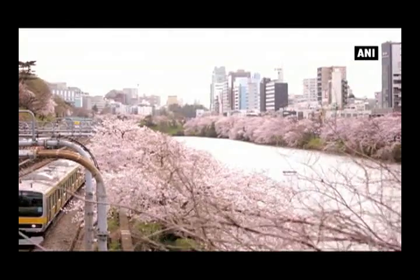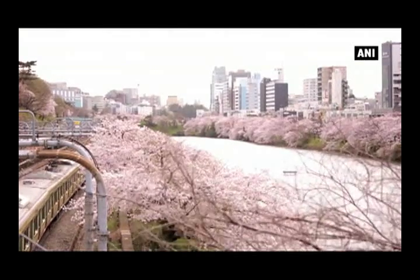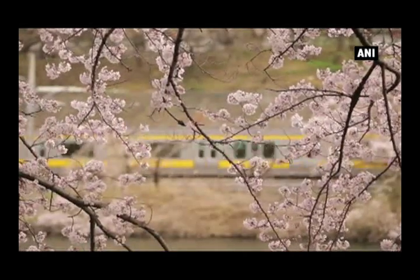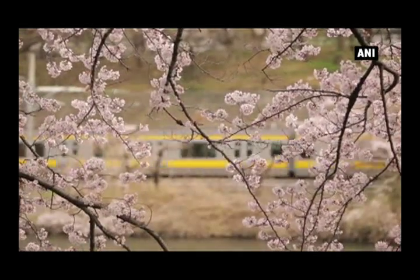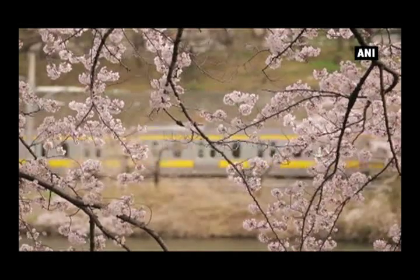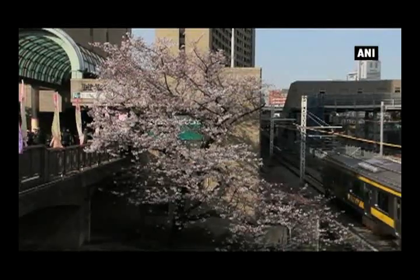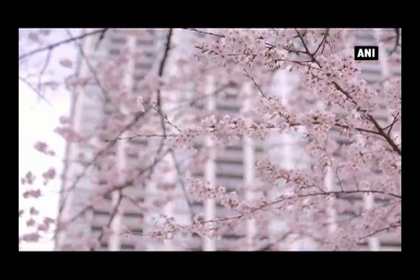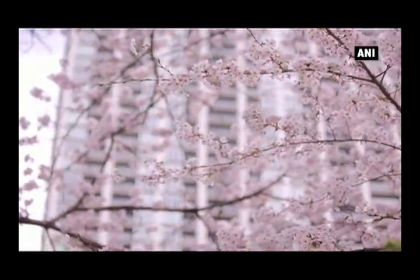Cherry trees are not only planted in tourist spots — cherry blossoms in full bloom can be seen everywhere in everyday life. Stunning cherry trees line up along the railway track, which is the main transportation system in Tokyo. Cherry blossoms are a sign of spring in Japan, and will for sure keep on bringing joy to people's eyes and hearts.